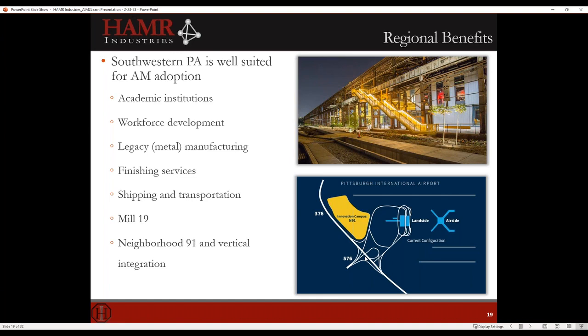Hammer Industries is located at Neighborhood 91, a campus whose goal is to vertically integrate all aspects of additive manufacturing — powder, manufacturers, gases, and finishing services — so that a manufacturer can come and have everything within walking distance. You can pick up powder next door, walk down the street, hand your part off, and get it to the airport for shipment in two days. That kind of rapid production capability for large additive parts is unheard of, and this region is particularly well suited for it.